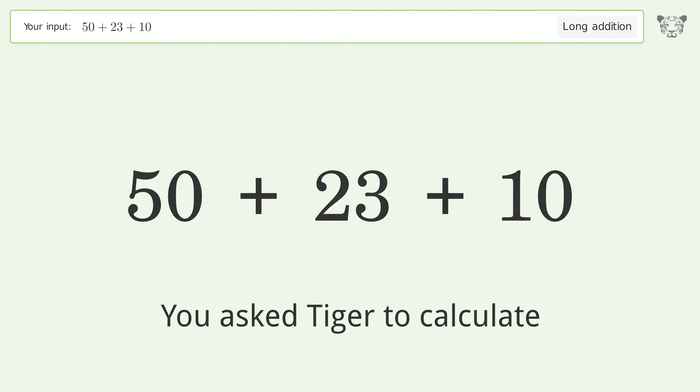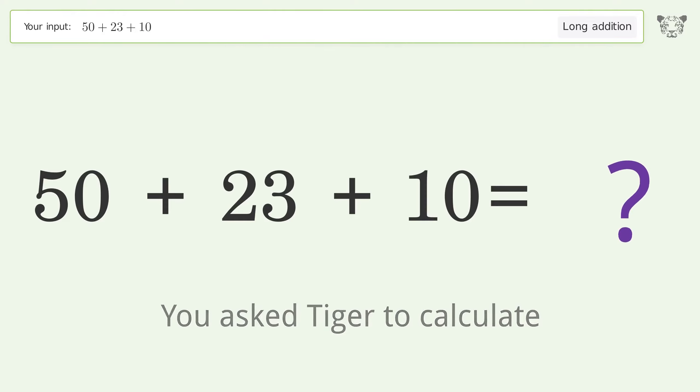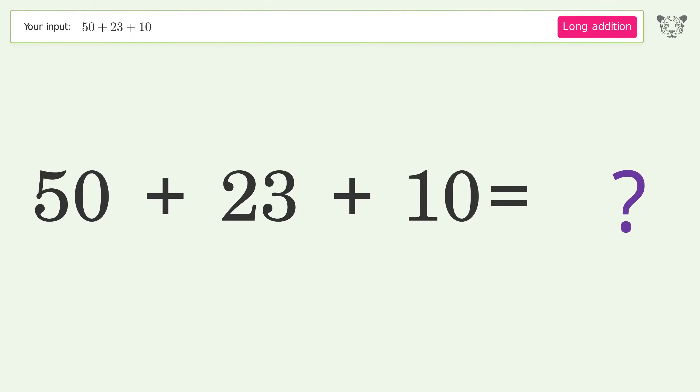You asked Tiger to calculate. This deals with long addition; the final result is 83.